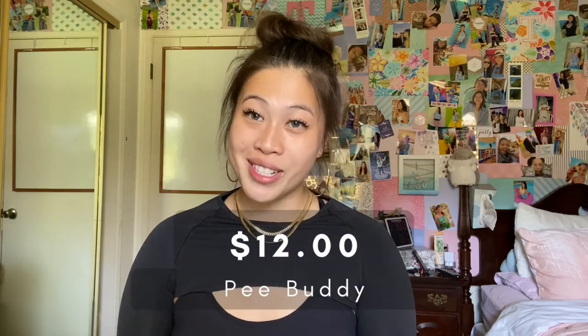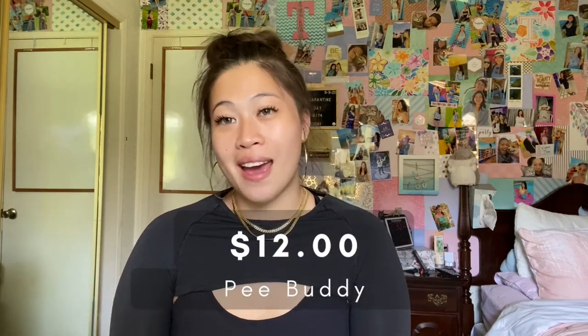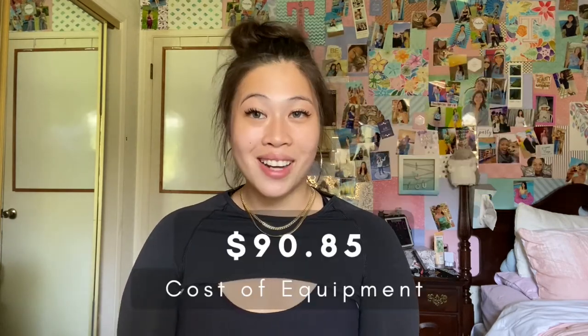We also purchased something called a Peabody — it is a cardboard funnel to pee in. We didn't end up using it; it cost us $12. There were several hundred miles during our drive with no restrooms, so we were fortunate to have it even though we didn't need it. The total cost of those three items came out to $90.85 — wait, I should note the boots and packs were separate; that $90.85 covers the remaining items.